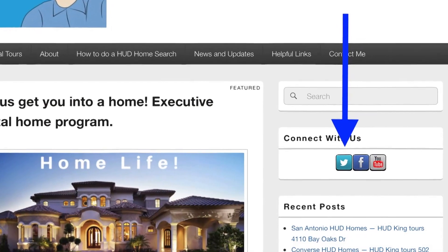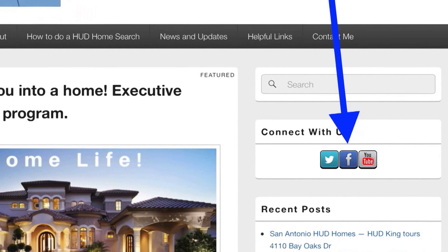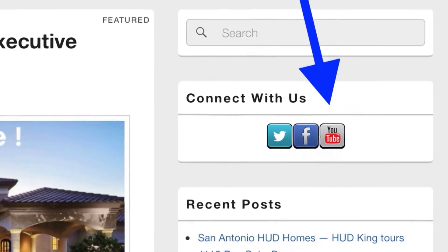Hi and welcome to HudKing.com, your source for real virtual tours in HUD homes in and around the San Antonio area. If you're watching this on HudKing.com, click on the bird to follow us on Twitter, click on the F to follow us on Facebook, or click on the YouTube link to be taken to our YouTube page.